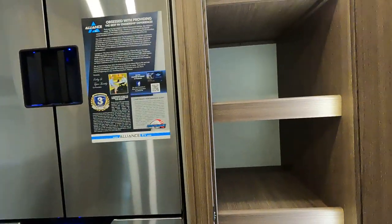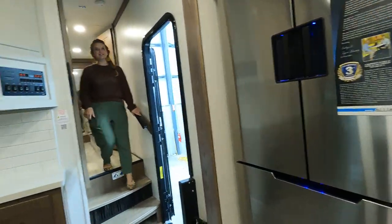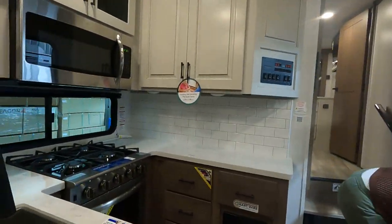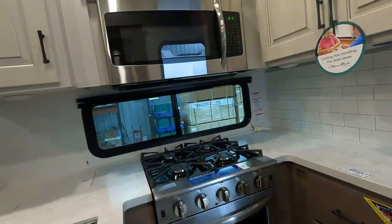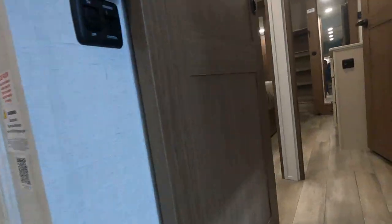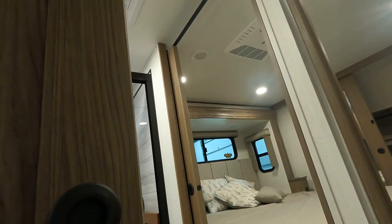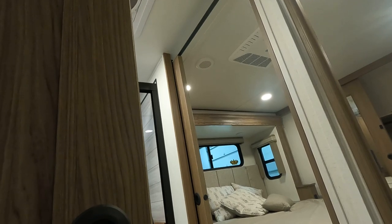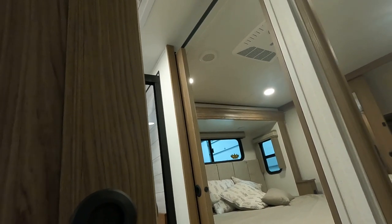Big pantry — quite a bit of pantry space. They did a trash chute in this one, just trying to eliminate extra space that wouldn't be used, so it has outside access to take your trash out.